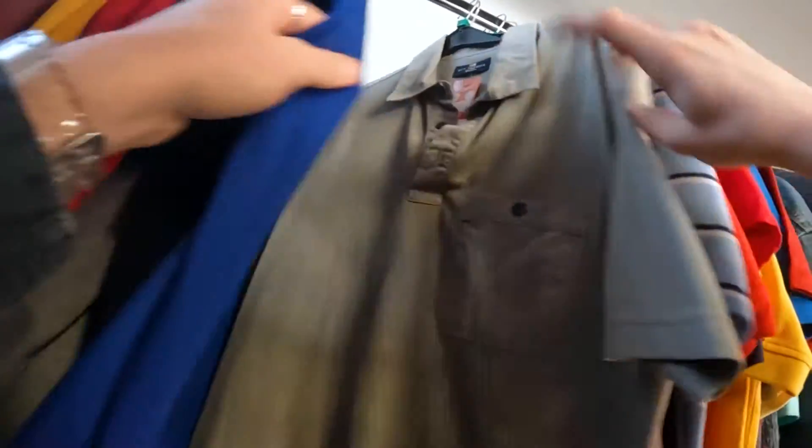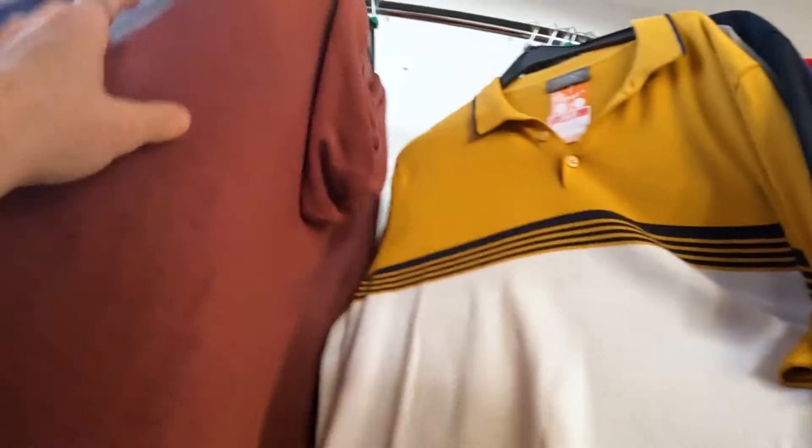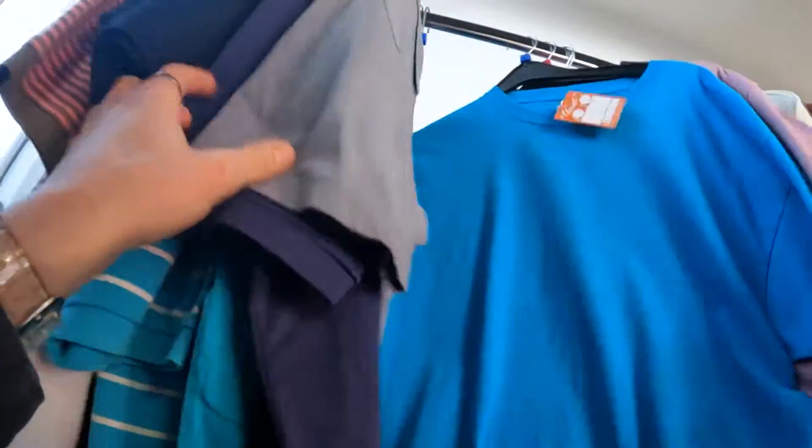They also had two Umbro polos, which I quite liked. I was tempted to get the blue one because it was in my size, but I thought I'd never wear it. They also had a very suspicious Hugo Boss polo for exactly the same reasons as the Tommy Hilfiger one — awful stitching and a really weird badge position. But that was it for this charity shop.